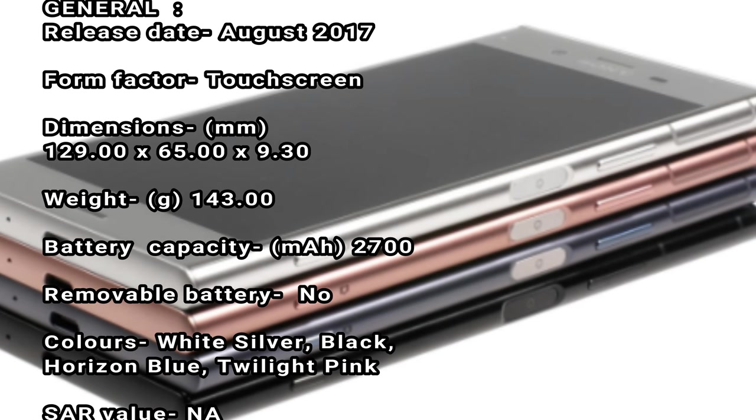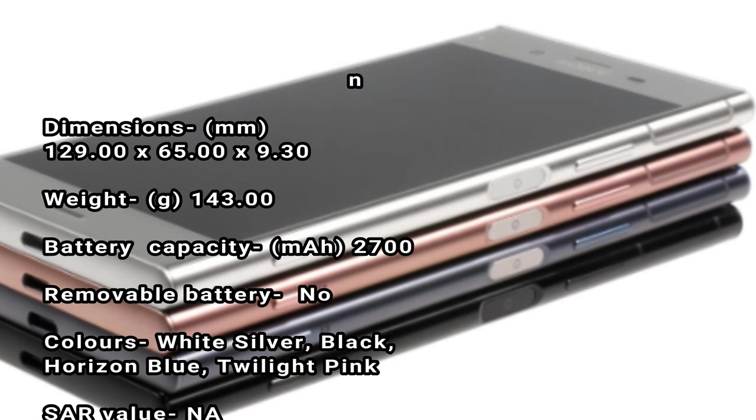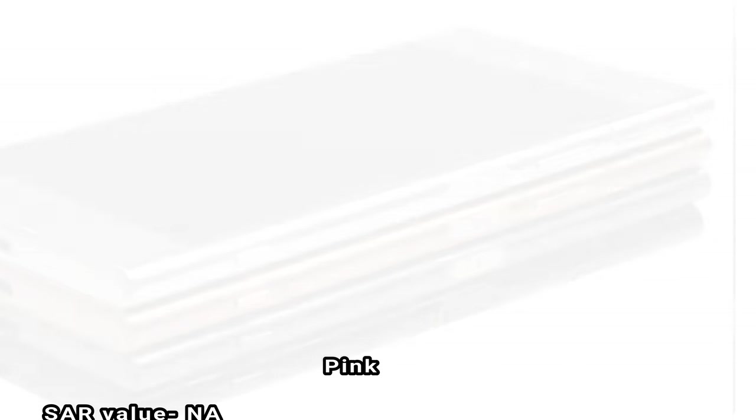Battery capacity: 2700 mAh. Removable battery: no. Colors: white silver, black, horizon blue, twilight pink. SAR value: N/A.